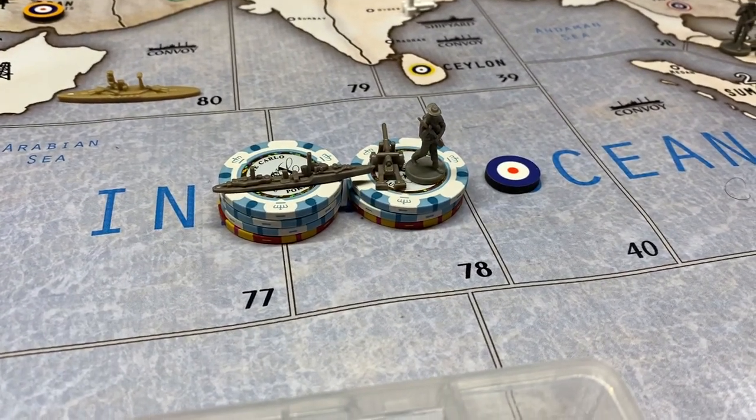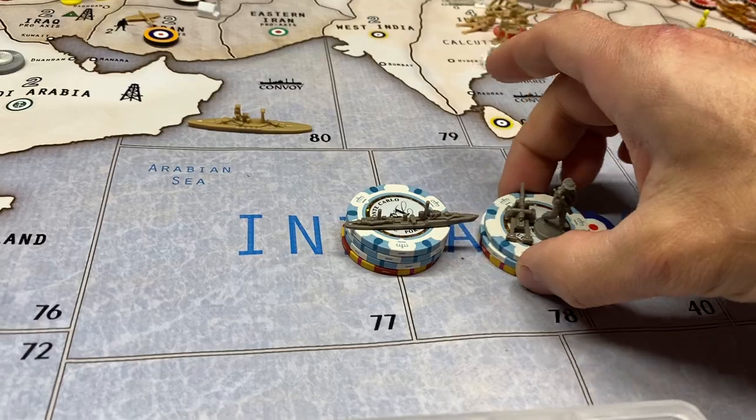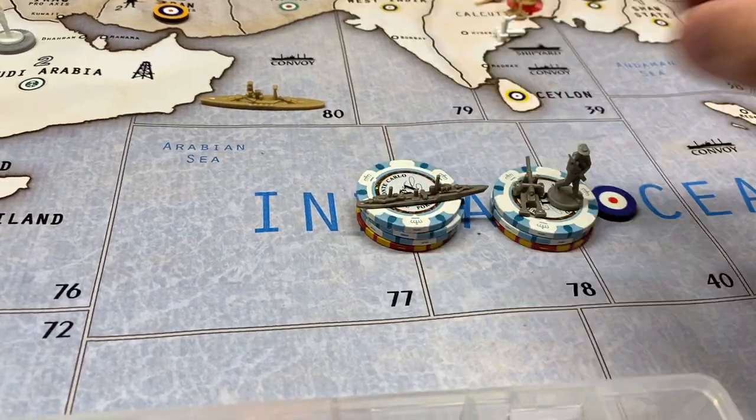Alright guys, this is Commonwealth Round Two, Operation Ice Cream. Commonwealth spends seven on an infantry, artillery, and an eight on a destroyer.